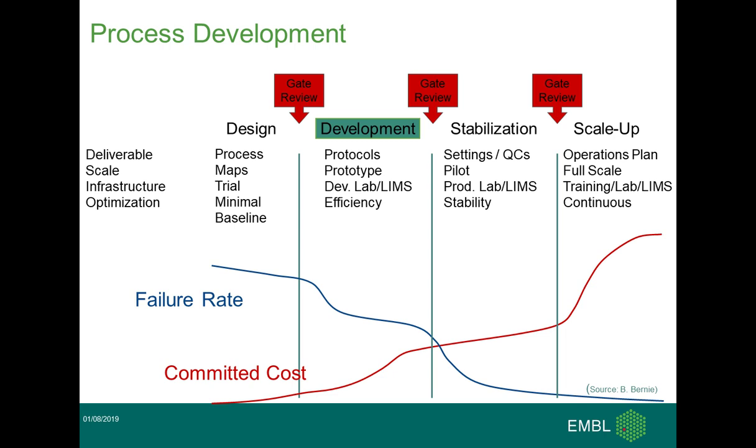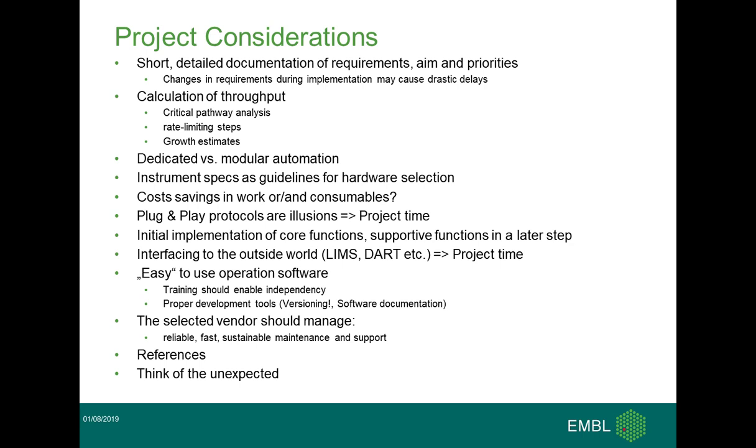If you're starting with pre-designed protocols, these phases are quite short and there shouldn't be much risk. But if you're starting with a brand new protocol, it can get demanding. Coming to the project considerations for automation and instrument selection: it's always good to start with short, detailed documentation of requirements, what you really need and where you like to go, and you should stick to that. Any changes during the process may cause drastic delays, and in the worst case scenario, even more costs. One of the basic criteria should be throughput — what is your current throughput and also a reliable growth estimate for the future, roughly 10 to 15 percent or more.